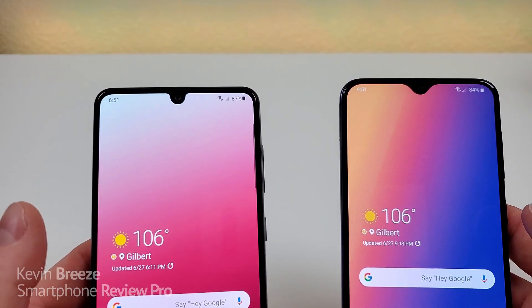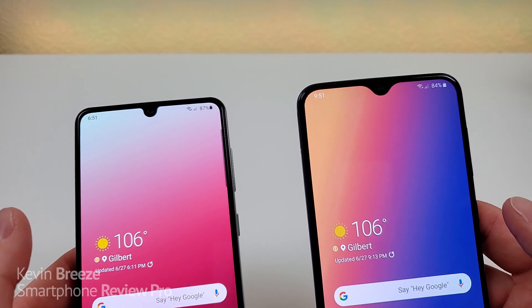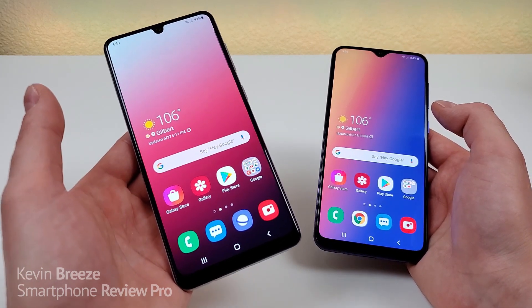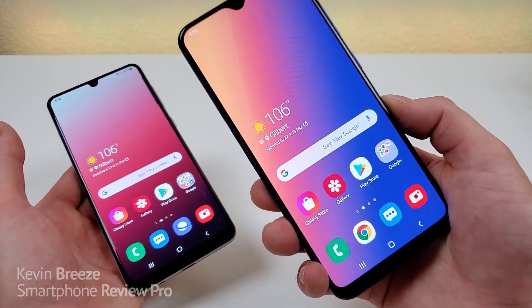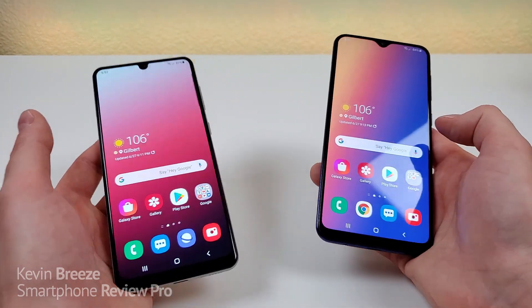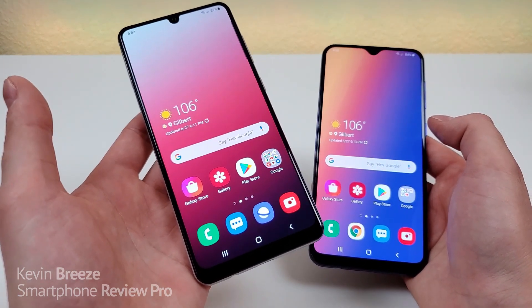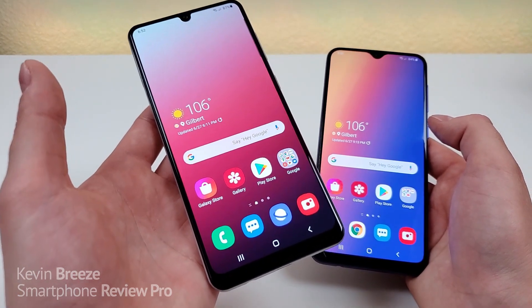Speaking of front-facing cameras, with the Galaxy A31 we're getting a 20-megapixel camera compared to a 16-megapixel camera with the Samsung Galaxy A30s. Internally, this variant of the Galaxy A31 features 128 gigabytes of storage, and with the A30s we're getting 64 gigabytes — half the amount. Both phones do feature microSD card expansion, which is awesome. But nothing can beat having 128 gigs of internal storage like we get with the Galaxy A31.